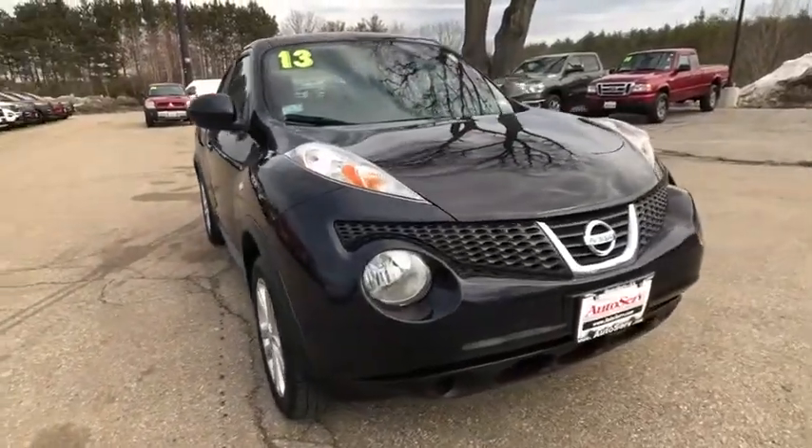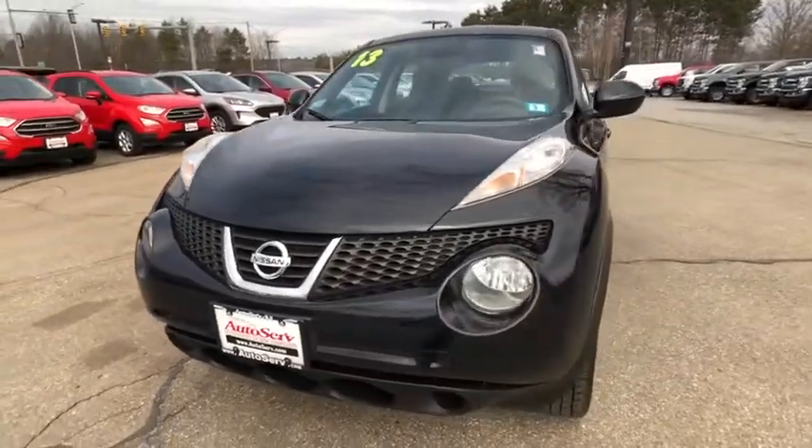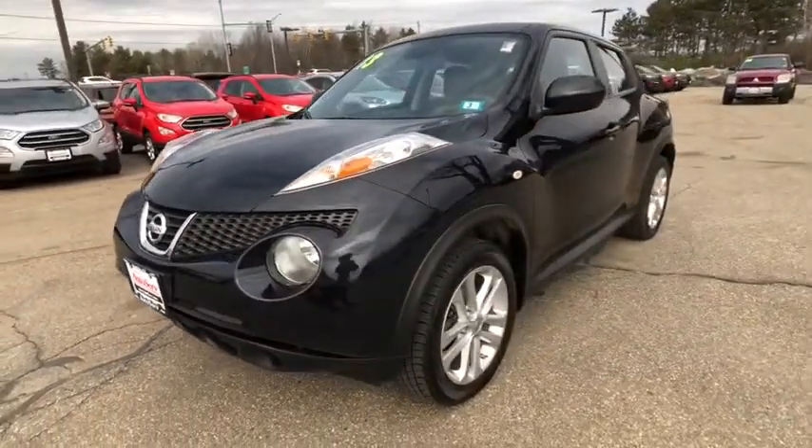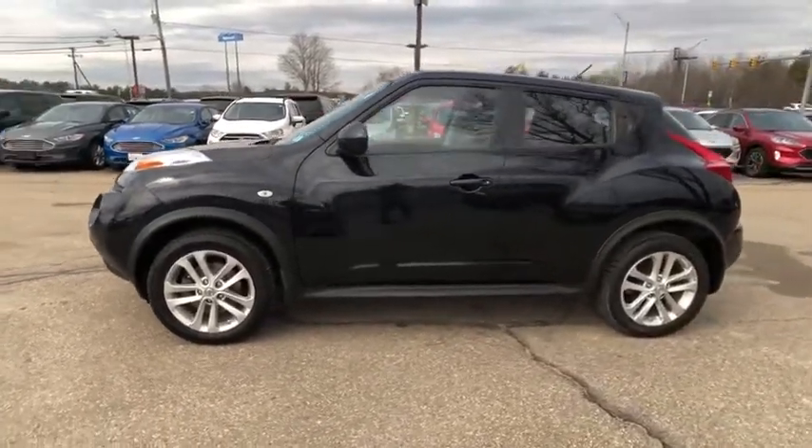Come test drive the 2013 Nissan Juke. The Juke is an adaptable and intelligent ride where handling meets turbocharged performance. This unique sporty compact crossover fits your personal style perfectly. This vehicle has less than 60,000 miles.